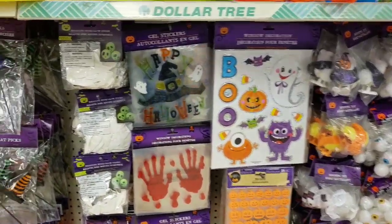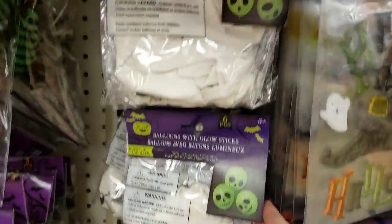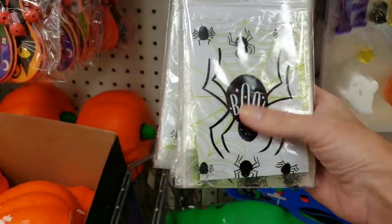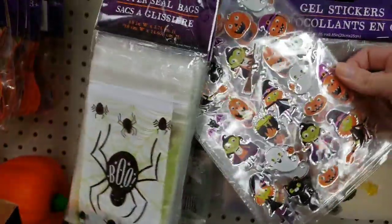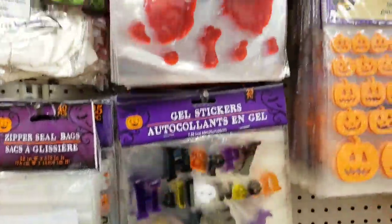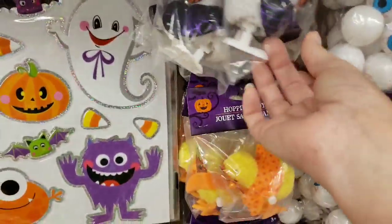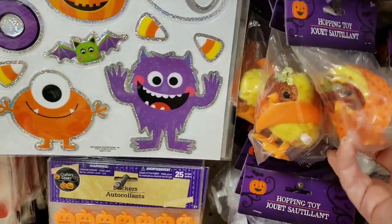We made it to our second location and they did put some new Halloween goodies out. They have these balloons that glow in the dark — you get six per pack and there's different faces. These are cute zipper seal bags and they glow in the dark. Look at the stickers. There are gel stickers that you can put on your window — window clings. And what the heck is this? The Easter Bunny in disguise? And the chick?